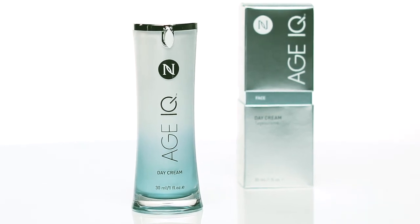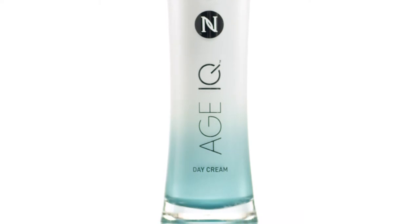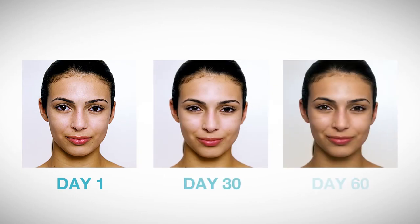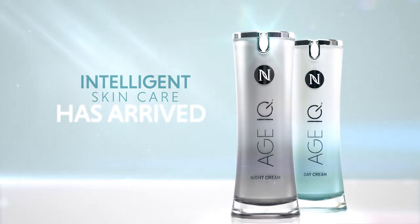Nerium's Age IQ Day Cream is a revolutionary formula specifically designed for daytime use. And you don't have to limit its application to your face, neck, and chest — use it anywhere that needs extra hydration. When applied daily over time, Age IQ Day Cream works to produce smooth, radiant skin so you can look as young as you feel. Intelligence skincare has arrived.